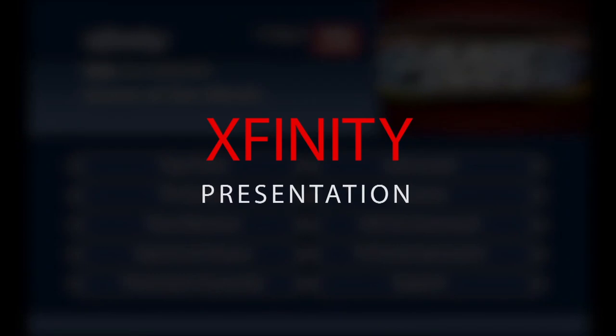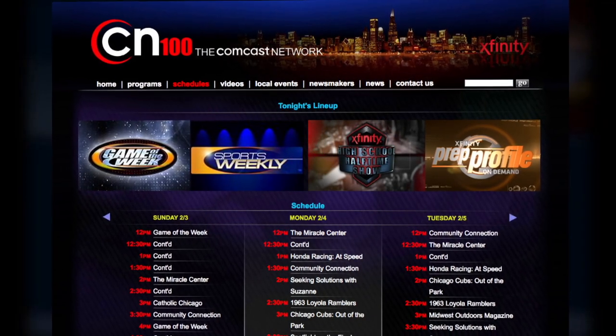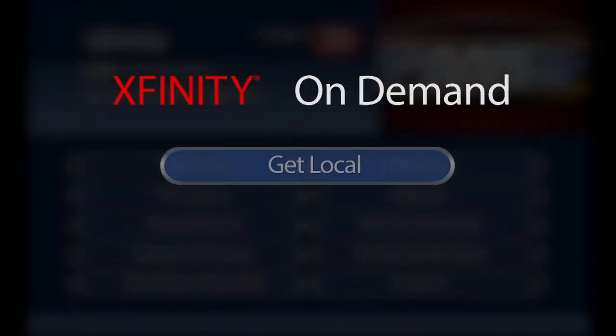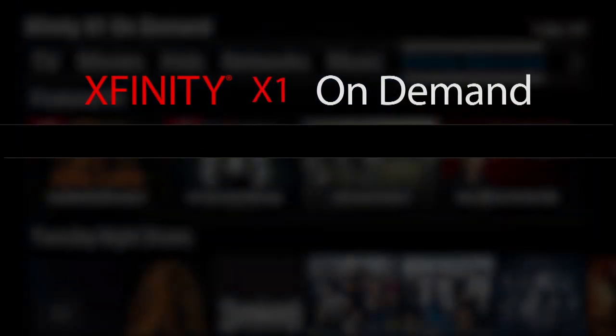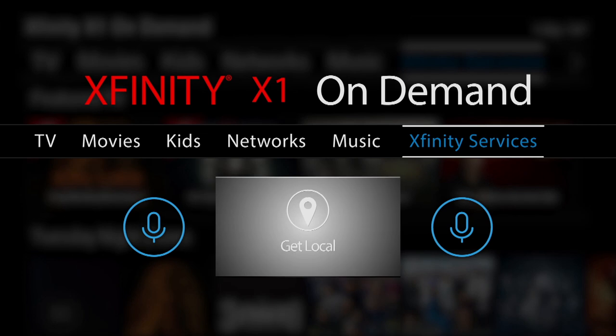To view this Xfinity program in its entirety, check the CN100 schedule for a list of airtimes. Or view this program anytime on demand by selecting Get Local and choosing CN100. For Xfinity X1 customers, scroll over to Xfinity Services and select Get Local, or simply say Get Local into your voice remote.